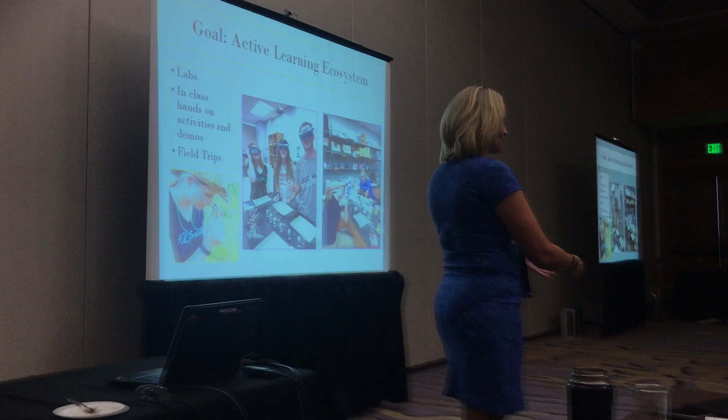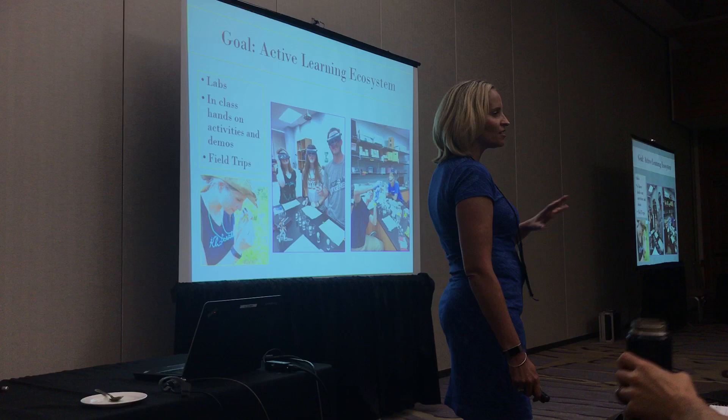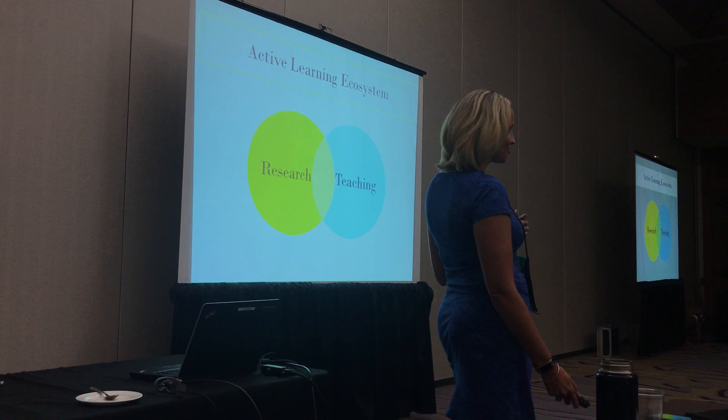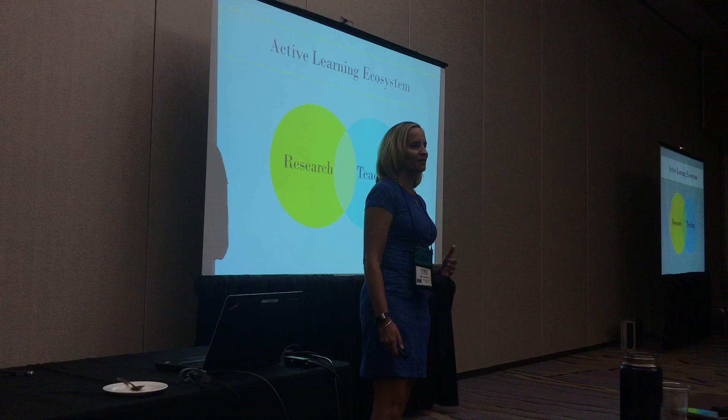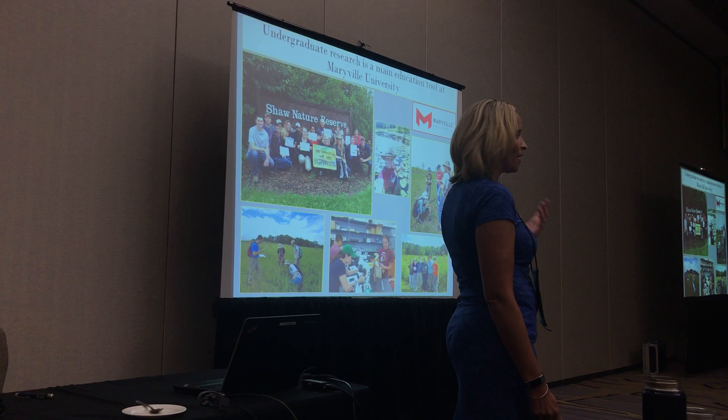You know, let's get engaged with the natural world — inside and outside, field trips and excursions during the semester and that kind of thing. One of the key pieces of the way that I promote an active learning ecosystem is the use of research to get undergraduates really transforming into thinking and acting like scientists. Research is a huge component of the undergraduate experience at Maryville University.